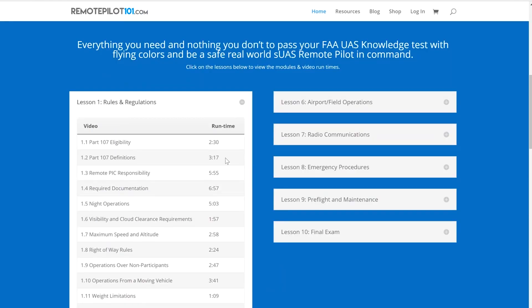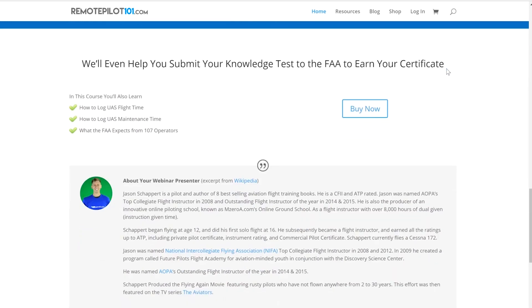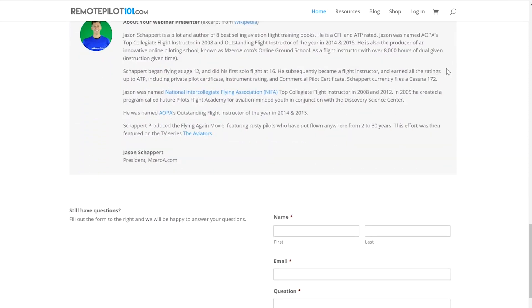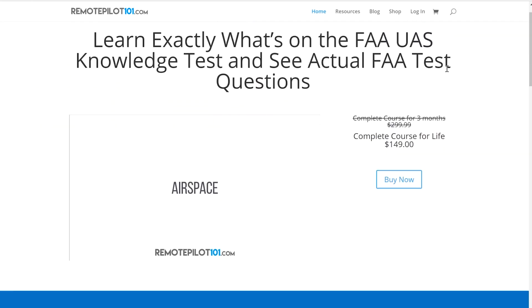I mean everything — you don't have to worry about them missing anything. The videos are clear, informative, very well taught, very well produced. The teacher is a guy named Jason Chappert. He's a real-life flight instructor and pilot, so he's very knowledgeable and teaches the material very well. They are constantly updating and uploading new material to accommodate new rules and regulations, and they have great customer service. I really can't speak highly enough of them. It costs about $150, which I definitely think is worth it — you get lifetime access, and for what you get in return, I think it's very beneficial.